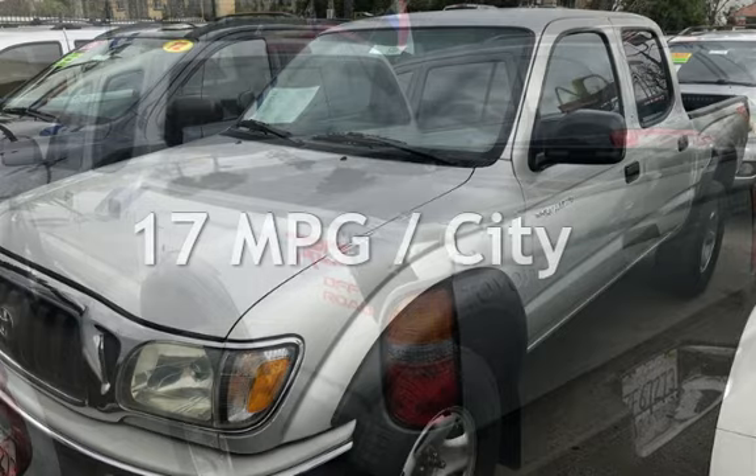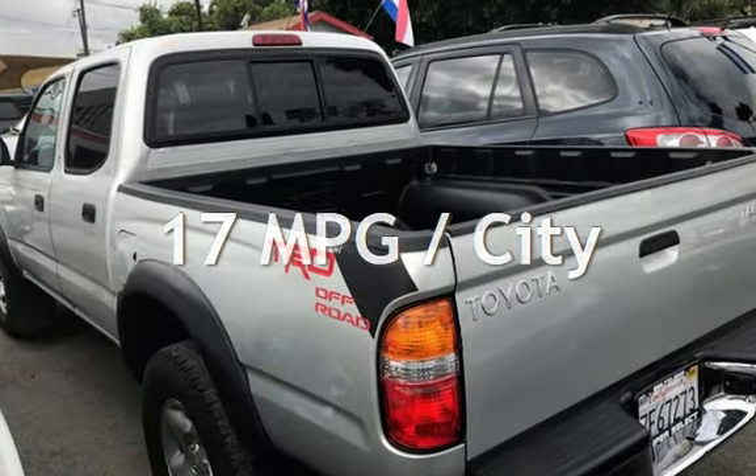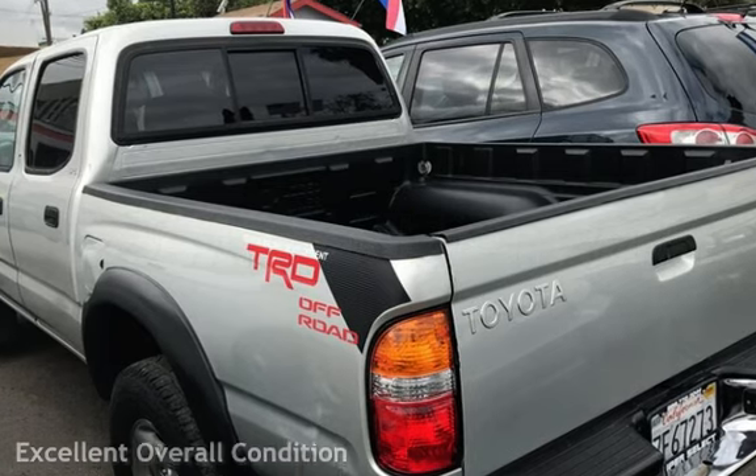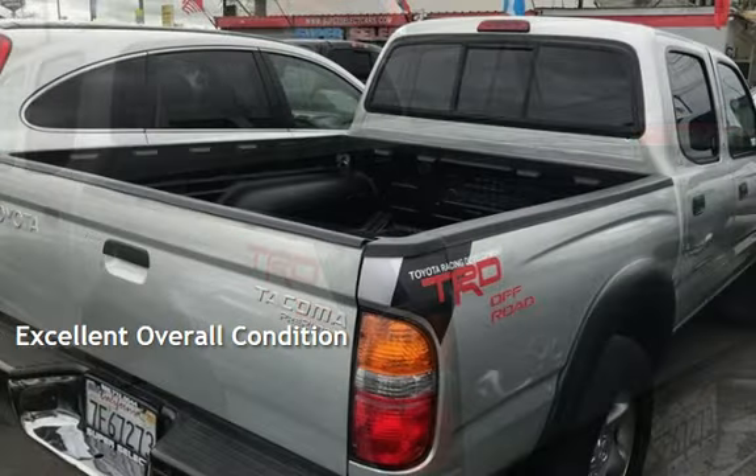Estimated fuel economy for this vehicle is 17 miles per gallon in the city and 20 miles per gallon on the highway. This vehicle is in excellent overall condition.